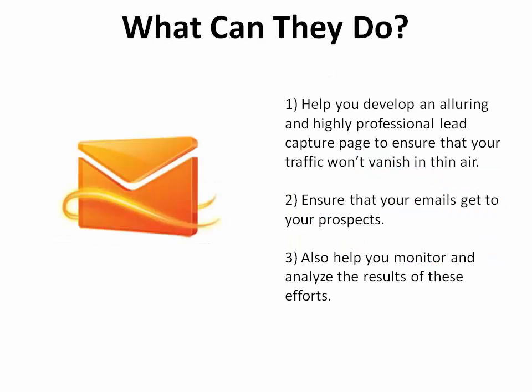They'll help you develop an alluring and highly professional lead capture page to ensure that your traffic doesn't vanish into thin air. They'll also ensure that your numerous emails get to your prospects and that you can monitor and analyze the results of these efforts.